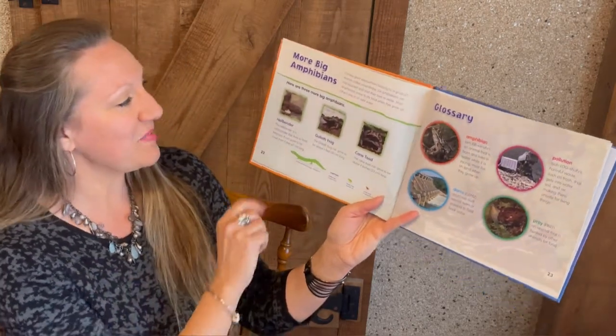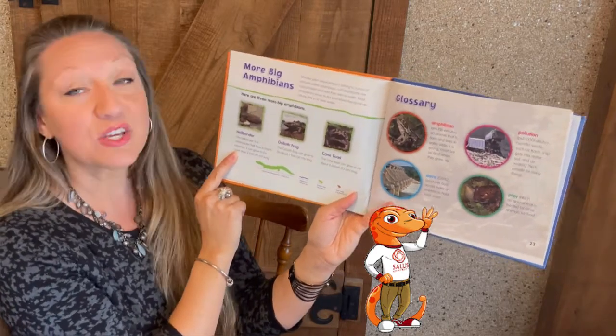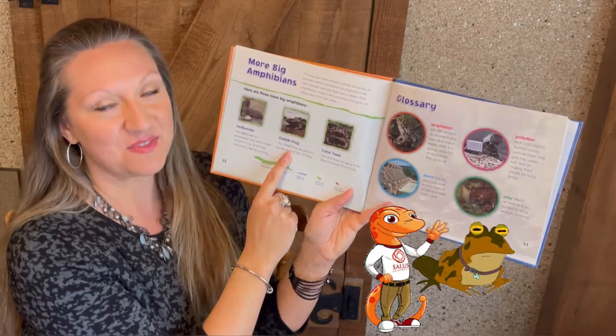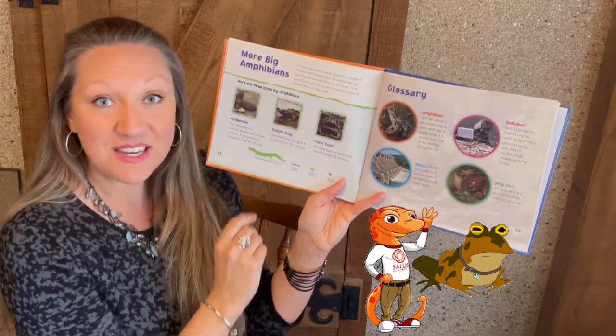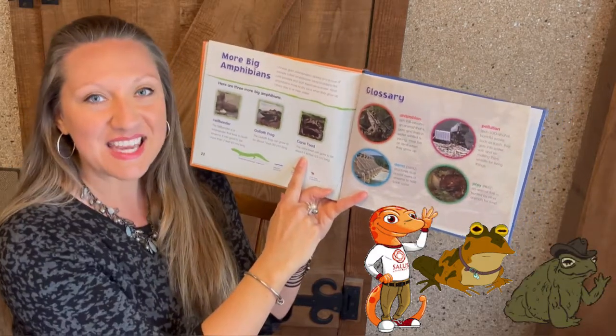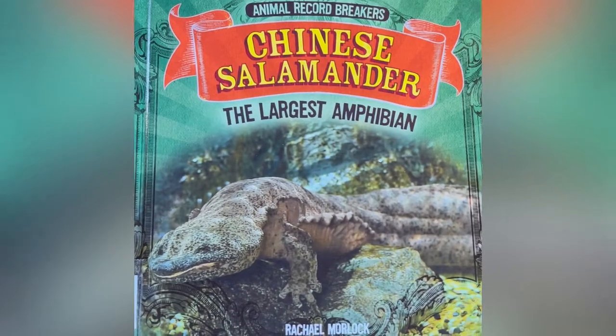This book also shares some other giant amphibians — a few that we've actually learned about. The hellbender is a salamander that lives in North America, and it can grow up to two feet long. We learned about the goliath frog from Africa — you can see that video on our playlist of reptiles and amphibians all around the world. We also learned about the cane toad, which is on our playlist as well.